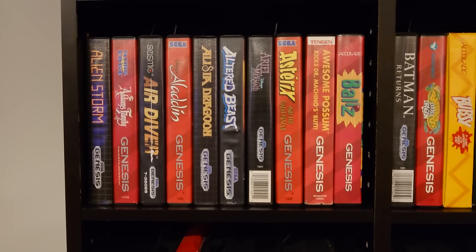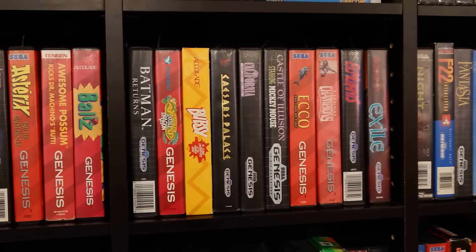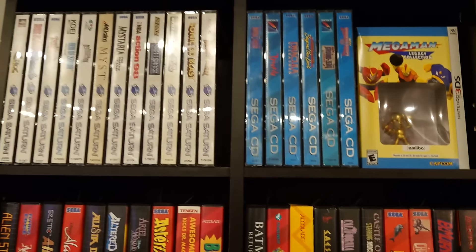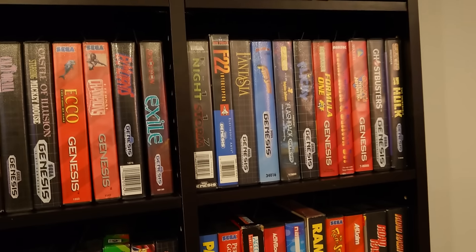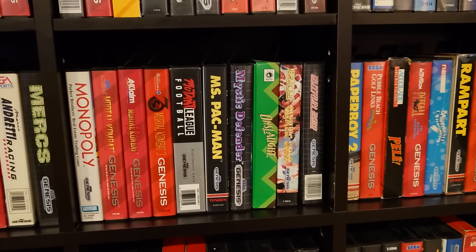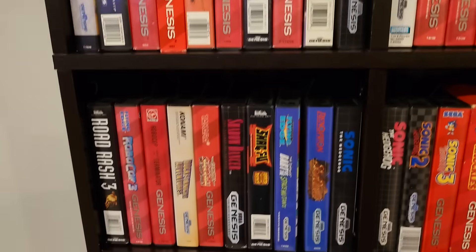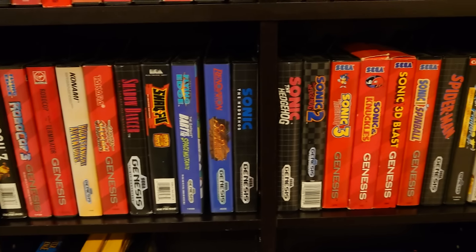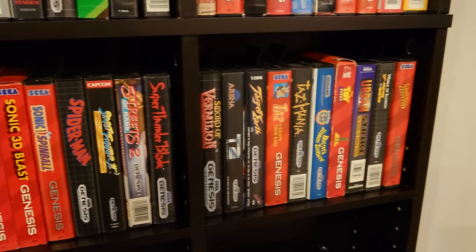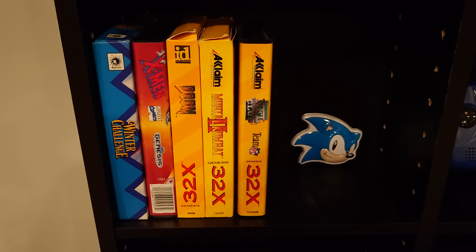Genesis games here. If you're interested in a more in-depth look at my collections, most of them — bigger collections — have more in-depth videos going over every title, giving some thoughts on them. You'll find that in the video game collections playlist on my channel. At the end of my Genesis collection, then a few 32X games I have.